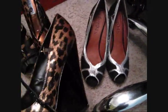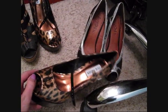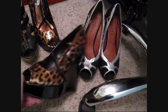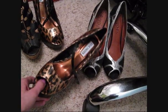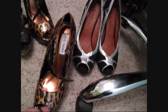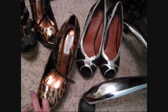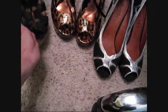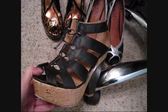Then I have these Steve Maddens I got at Ross for seventeen dollars brand new - absolutely amazing gorgeous shoes, really comfortable. I just have to add a little pad in them so my foot doesn't slip forward. These I actually got at Wet Seal for a penny - they had their clearance buy one get one for a penny.